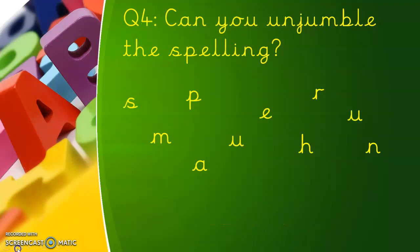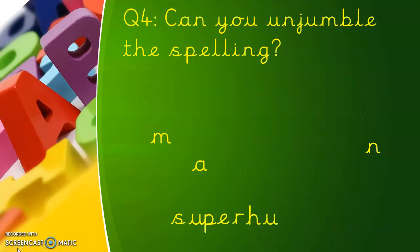Ready for question four? What word is jumbled up this time? Pause the video and decide. It's a super one — S-U-P-E-R. Well done if you got superhuman.